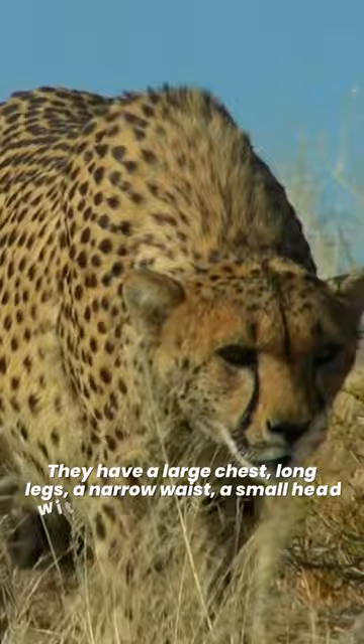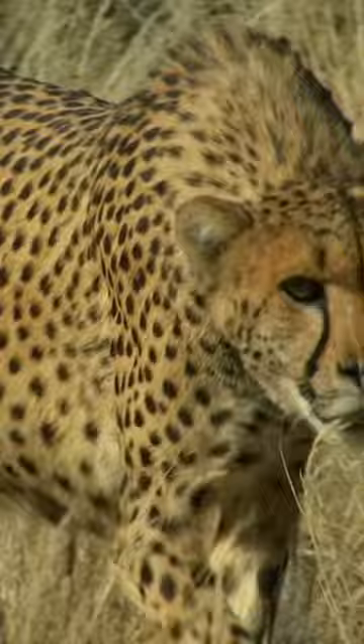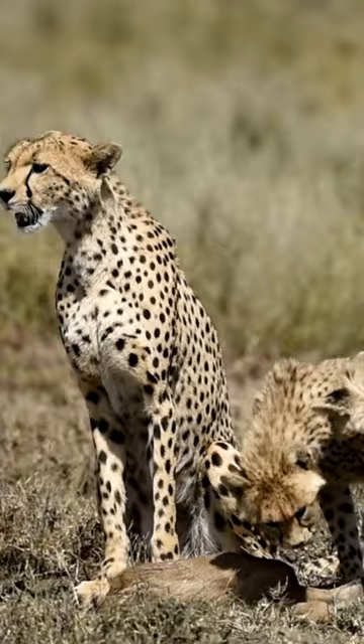Besides the distinctive tear lines, cheetahs also have a body made for speed. They have a large chest, long legs, a narrow waist, a small head with enlarged nostrils, and a long tail which can act as a counterbalance during sharp turns. Cheetahs' hearts, livers and lungs are also enlarged to allow them to run fast.